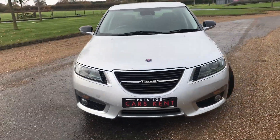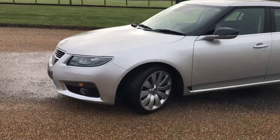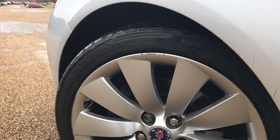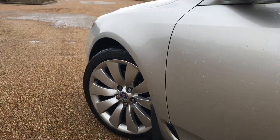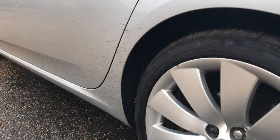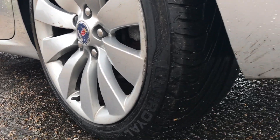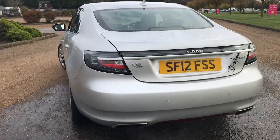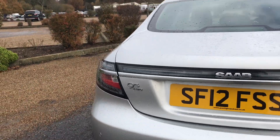Hi everyone, it's Sam at Prestige Cars Kent. Today we have something a little different for sale — a very uncommon car now on the road. It's a Saab Turbo Aero 4 in good condition, with a few little marks on the alloy wheels, but the bodywork is all very straight. It has slight curving on the wheels with Uniroyal tires on the back. It's a 2012 car — the 95 Aero Turbo 4.